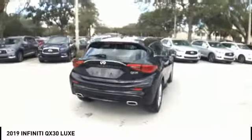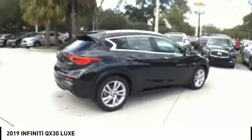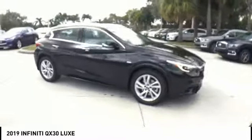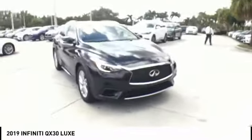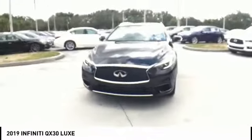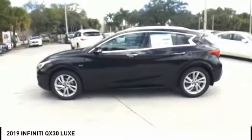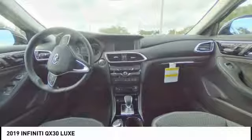Come test drive the 2019 QX30. The Infiniti QX30 is a premium crossover with plenty of style and performance. The QX30 offers ultimate maneuverability and is loaded with a high-quality interior space. Here are some of this vehicle's great options.